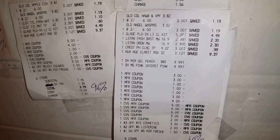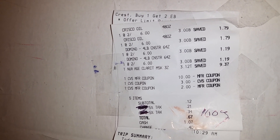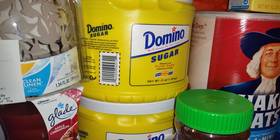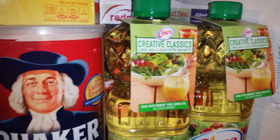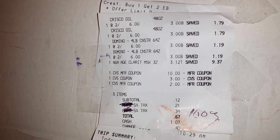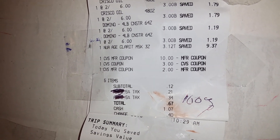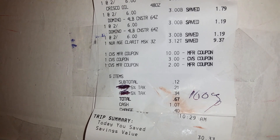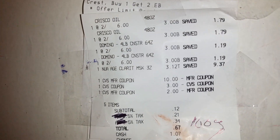I rolled part of that $15 into my next transaction. I bought two Crisco oils, two Domino Sugars, and another Nuance. The Domino Sugars are two for $6 this week, as well as the Crisco oil in CVS — that's a really good deal. I didn't have any coupons on the Crisco or Domino Sugar, but because I had that $15 from the previous transaction, I rolled $12 of it into this and used that $3 Nuance coupon. My subtotal was only $0.12, and with taxes I paid $0.67 out of pocket.